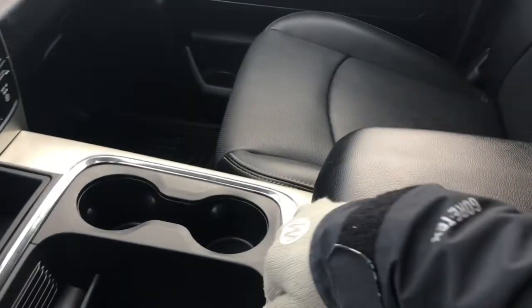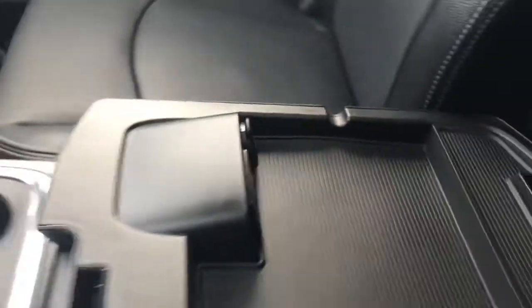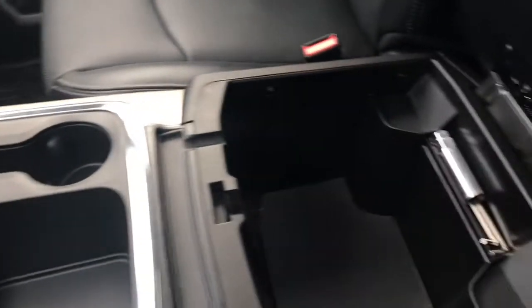Your center console has two compartments — in the top half we have your auxiliary, USB, and SD plug-in, and in the bottom we have tons of storage.